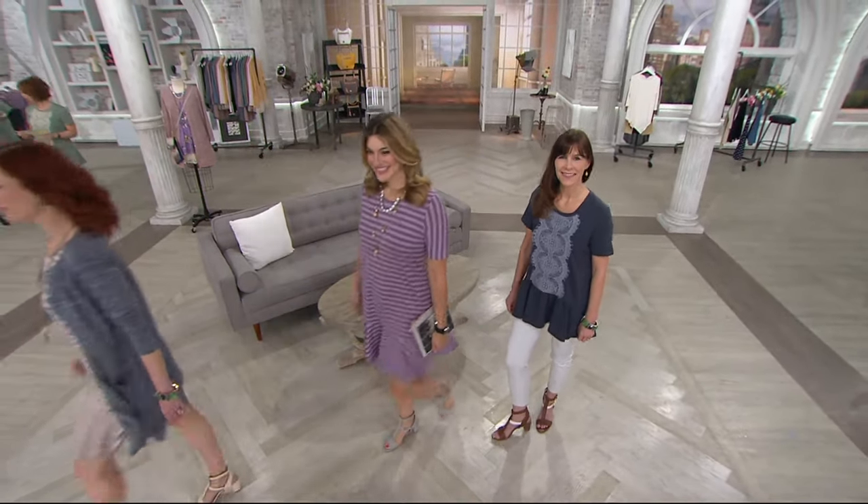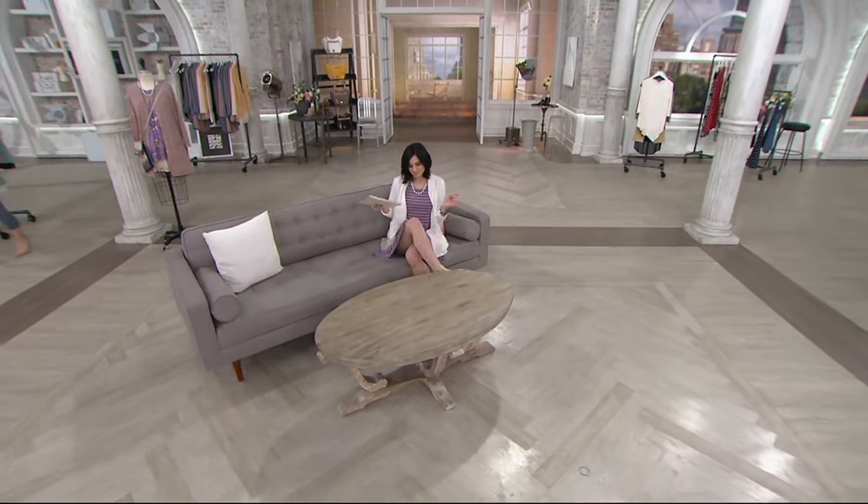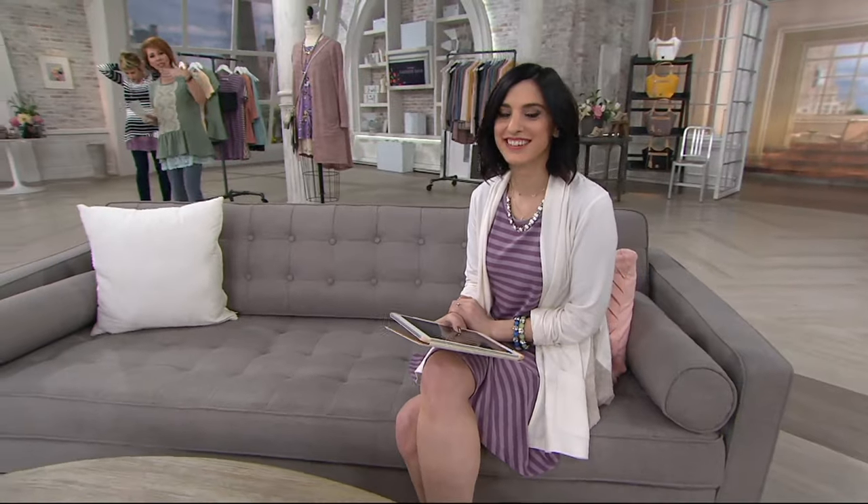Before we get to our instant chic, we are going to check in with Jessie Haliva. We are only lucky enough to get you for the first Saturday of every month, and I'm so happy you're here. What's the chat that's happening? We are chatting it up over on the QVC Style Facebook page.